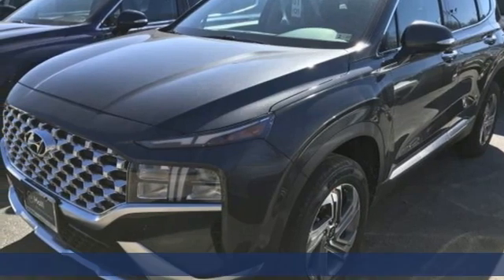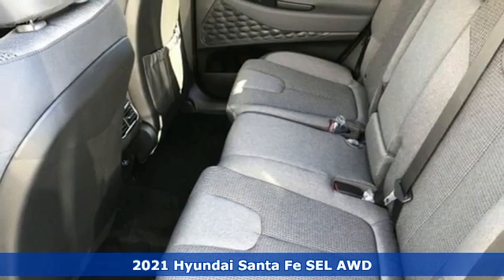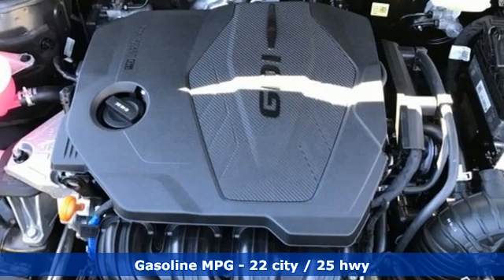Here's a new 2021 Hyundai Santa Fe. Comfortable for people, spacious for cargo, and styled to lift standards. Plus, it offers an exciting list of features.